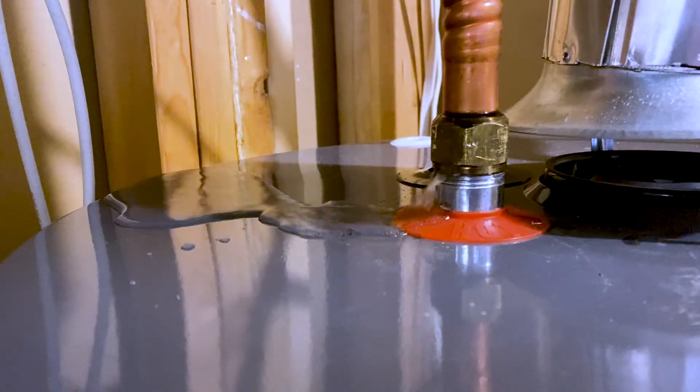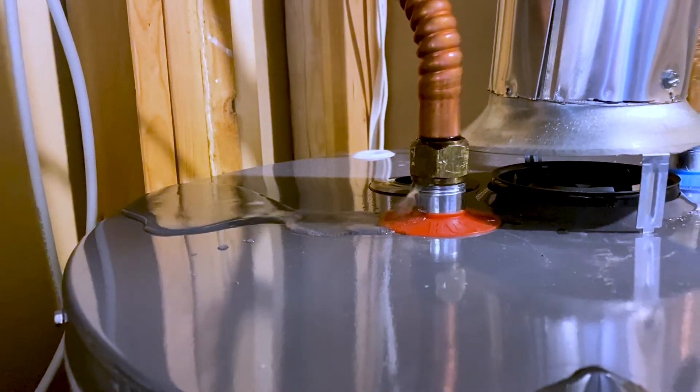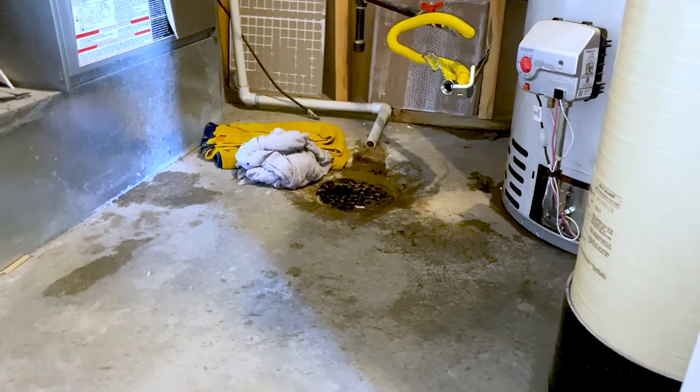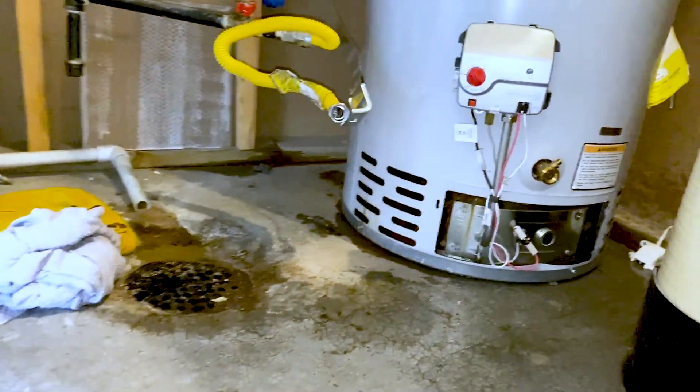A friend of mine just the other day had a water heater break. Because of the flood sensor, he was able to detect it early and replace the water heater. I went up and helped him, and literally within just a few hours we had everything replaced and fixed. Other than drying up the water that had leaked around the drain, there wasn't a lot of work to do. He was extremely happy to have a water sensor.